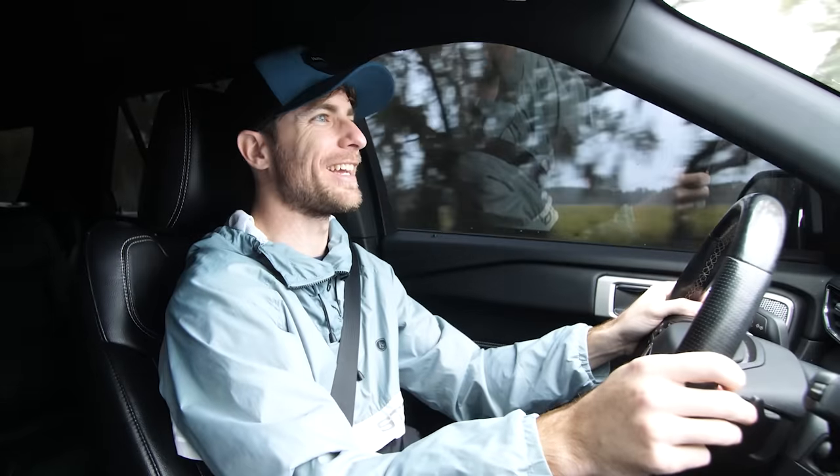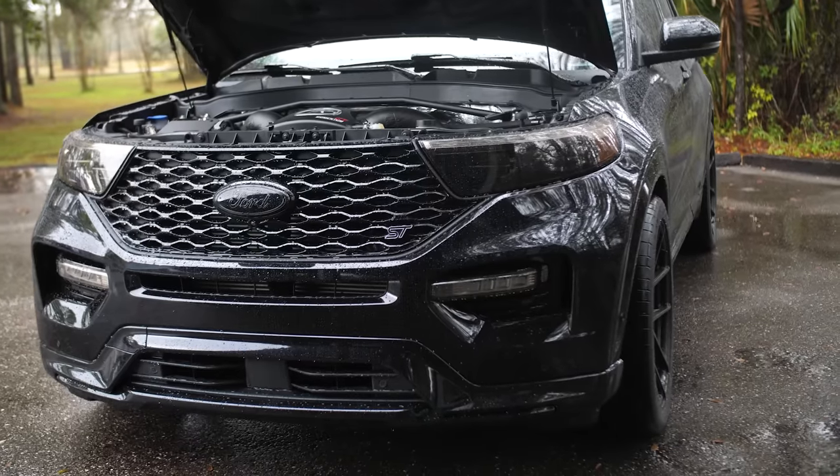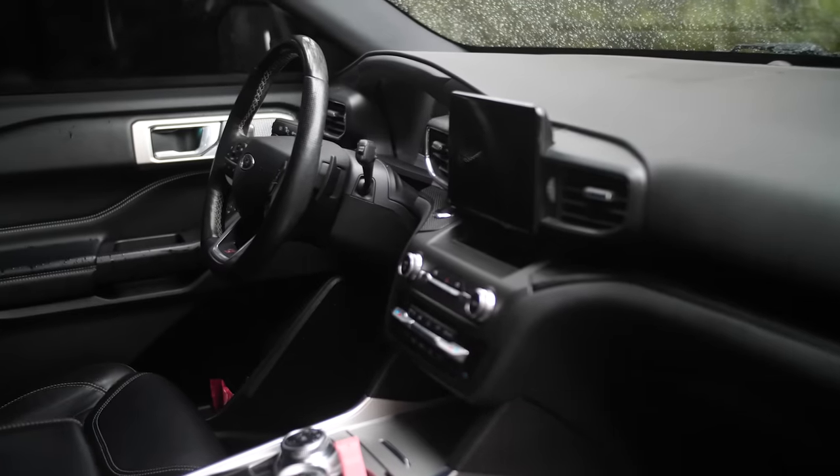That was about 20% throttle and this thing wants to go. The turbos spool up extremely fast — you can definitely tell they're really good upgraded turbos. I think the coolest thing about the EcoBoost platform is the torque you get. Usually it's not about the horsepower.